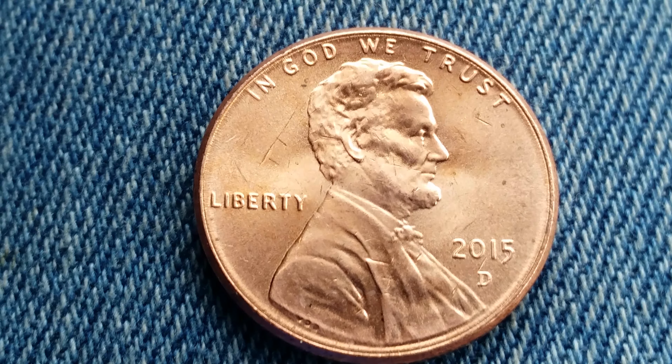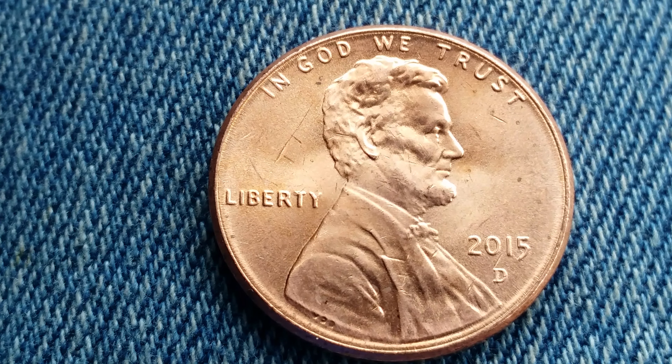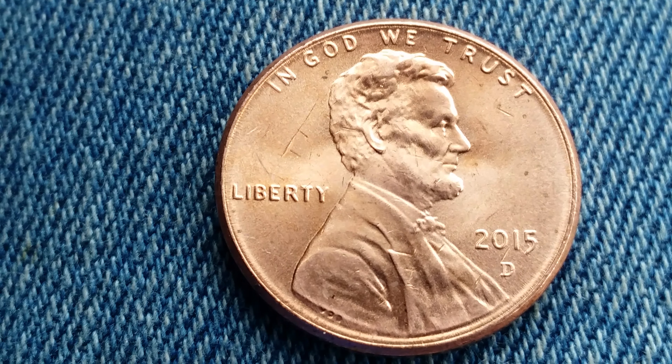This is a 2015 D Lincoln Shield cent. 4,424,800,000 of these coins were produced, and they were minted at the Denver Mint.